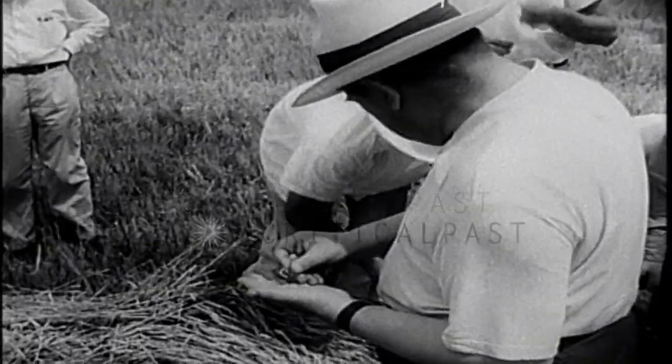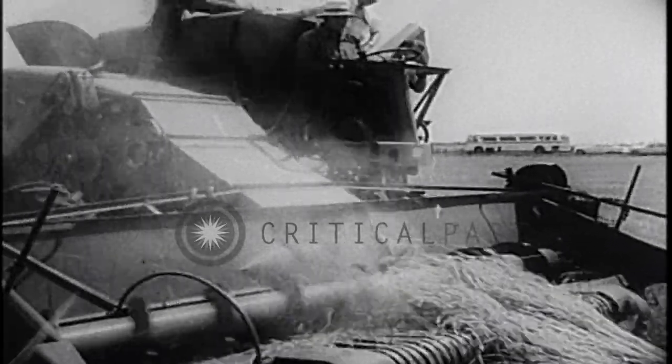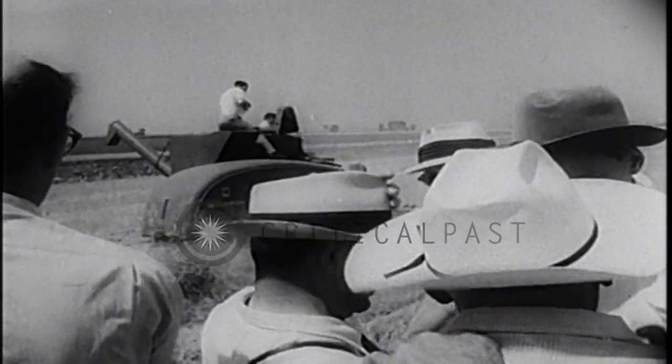Visiting Russian farmers get a look at high-speed wheat farming methods after leaving an extensive tour of the Iowa Corn Belt. They're all attention as the latest thing in fast combines mops up windrows faster than they can follow the operation.